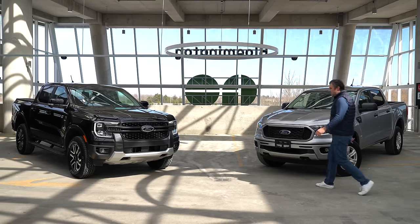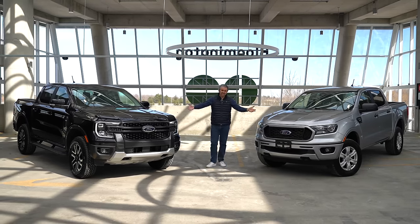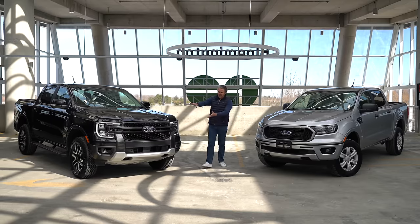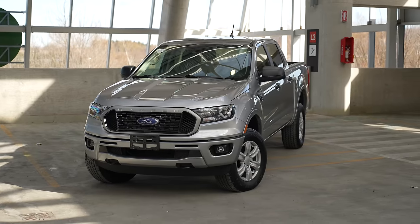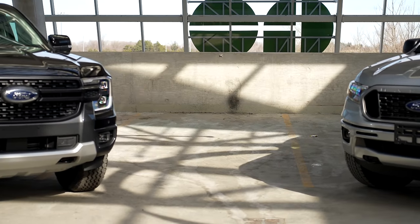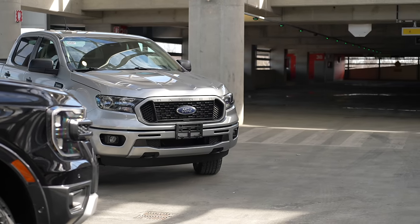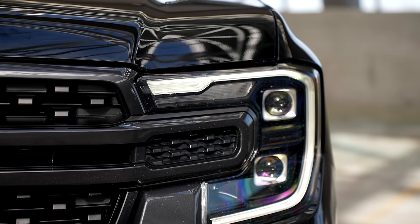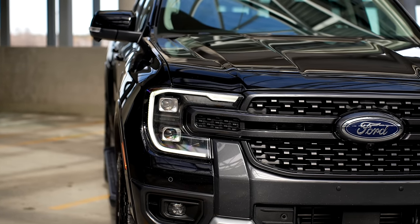Let's start first with the exterior design — how different are these two? Side by side, you can tell right away. The new one is a bit more boxy, the old one more curvy. The grille is much bigger on the new one, including the Ford logo in the front. Then you've got the headlights, which now have this C-clamp design. You also have two projectors for the LED headlights — these are the performance LED headlamps.